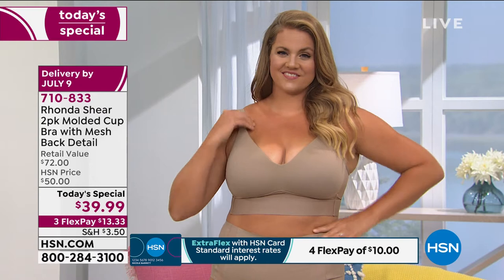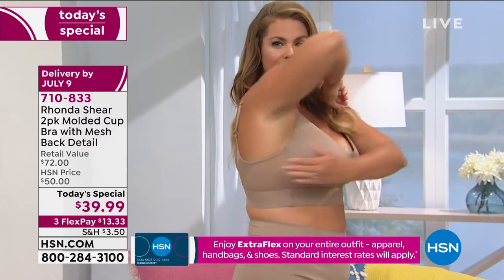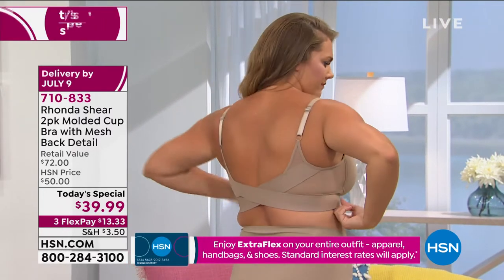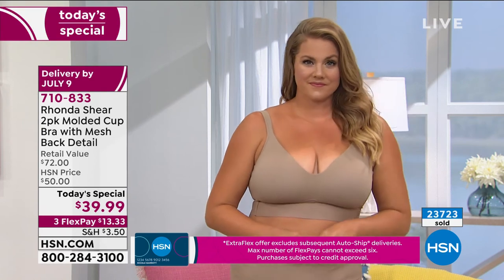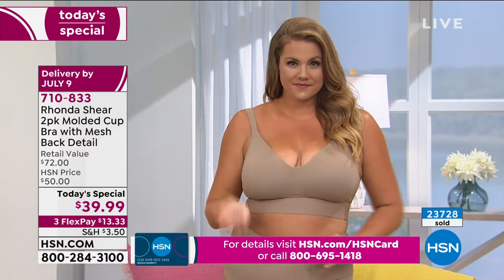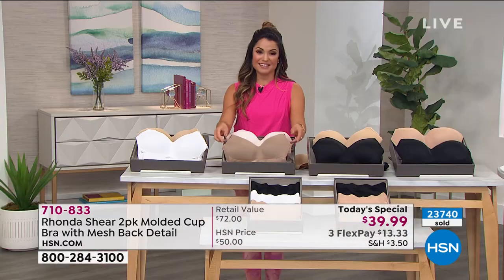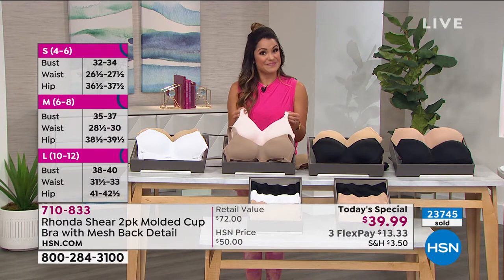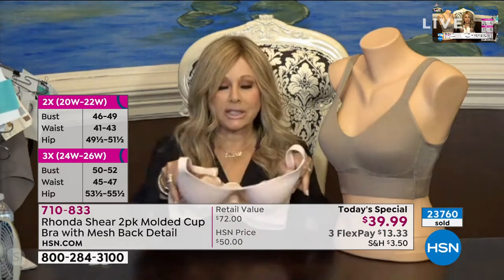Usually just one bra is $36.25. Let's talk sizing one more time. We are well more than halfway through our quantity for the whole day. Right now you're seeing that beautiful mocha on Emily — it also comes with dusty pink. We have nude with white, nude with black, and dark nude with black. If you want that mocha with dusty pink, we now have only 1,100 of those left for the rest of the day. It's three o'clock on the East Coast — I don't know if that one's going to make it.